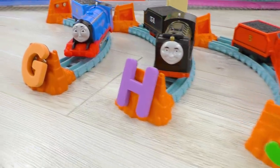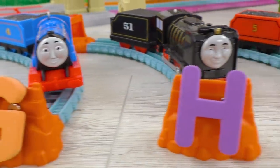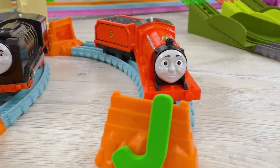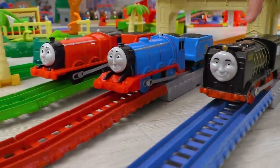And now, give it up to our next contenders! Gordon is for G, Hero is for H, and James is for J. Come on, guys! May the best one win!